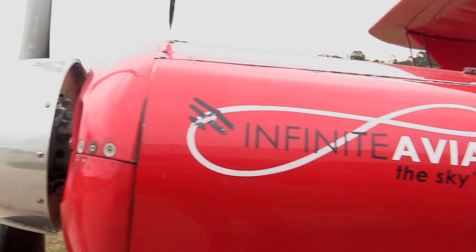This is Infinite Aviators, sharing aviation experiences, hints and tips, and interviewing great aviator minds. Today I'm taking my co-host Amir Zogi flying in the Pitts Special.